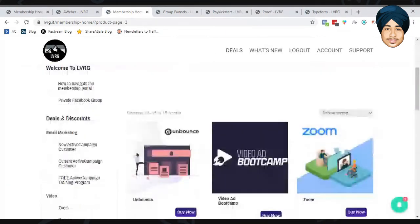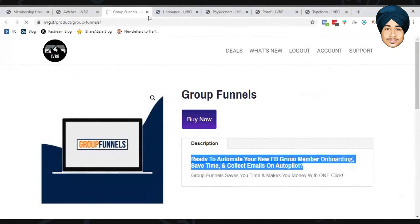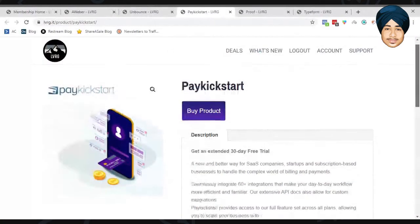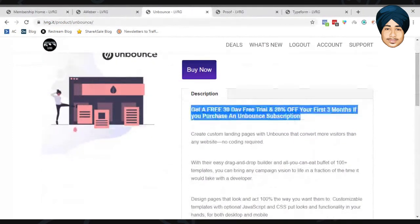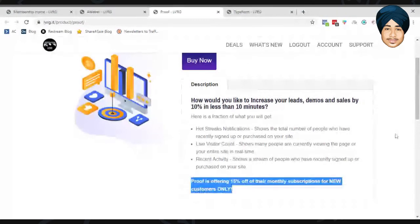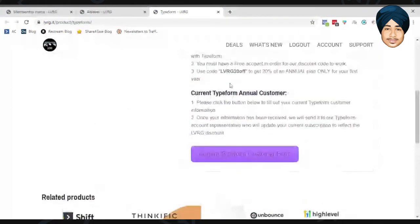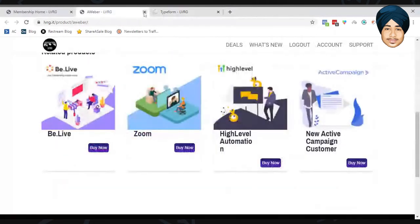Unbounce is listed but isn't a particularly strong deal. There is a $100 off on Group Funnels, and Unbounce offers a 30-day extended trial. Typeform gives 20% off plus an additional 20% off with a coupon code. Proof offers over 50% off for new customers. Some of these coupon codes may even work without being an LVRG member.